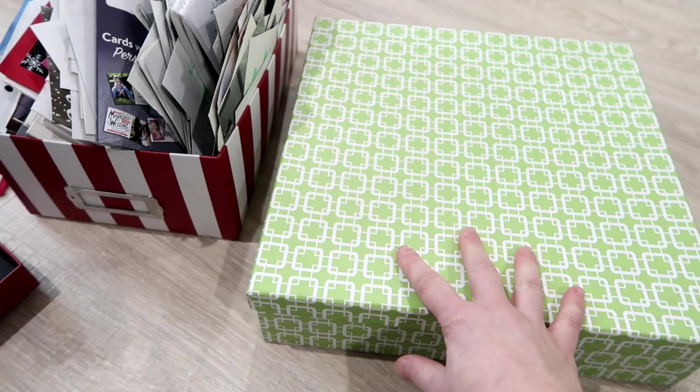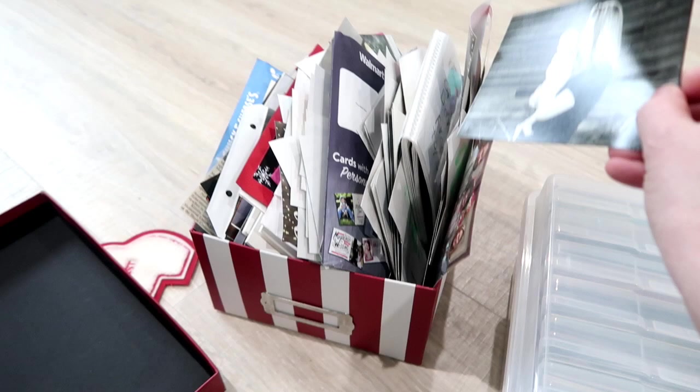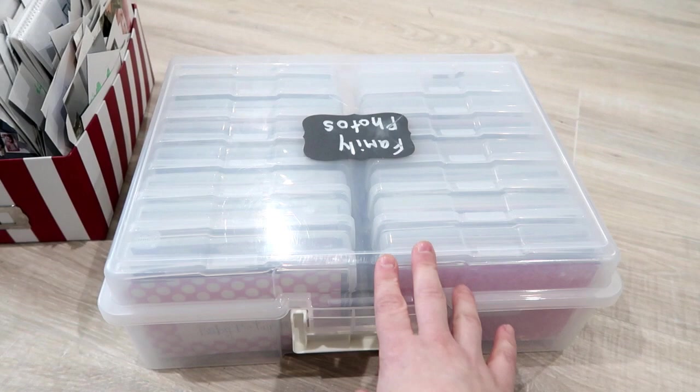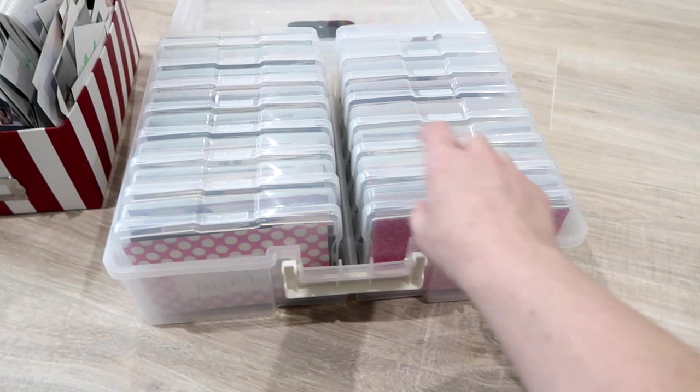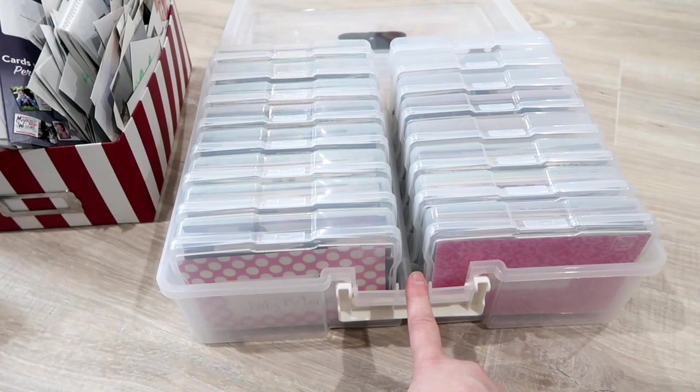Now the one thing that has worked — and I think I have some more of these in the attic — is that there are many 4x6s in here. This is an Iris USA photo organizer, the bigger box. I will link everything in the description below, but I do have some of these in the attic. I think I got this one from Hobby Lobby. I will put the best deal I can find online in the description. It comes with 16 different 4x6 holders.